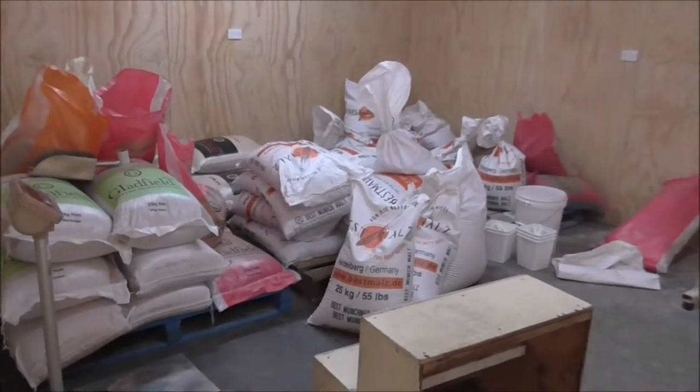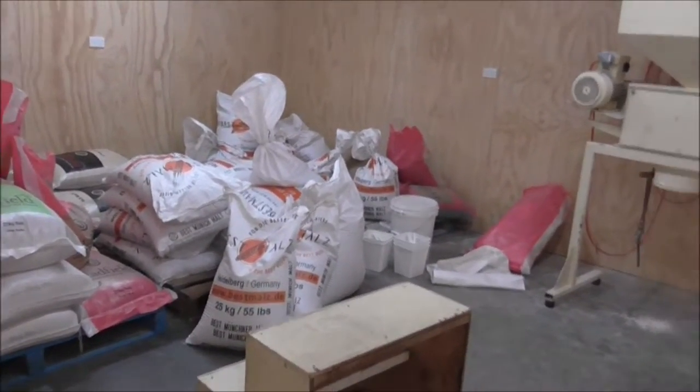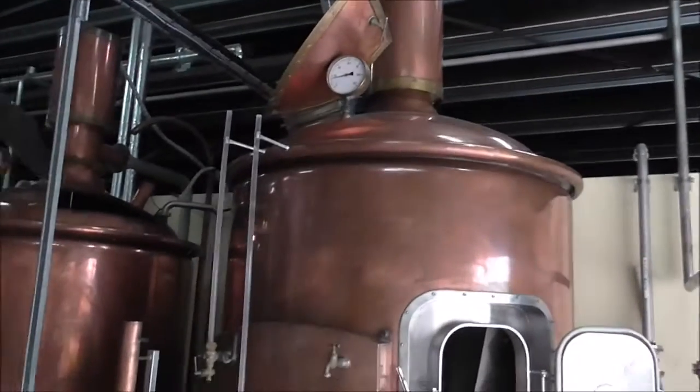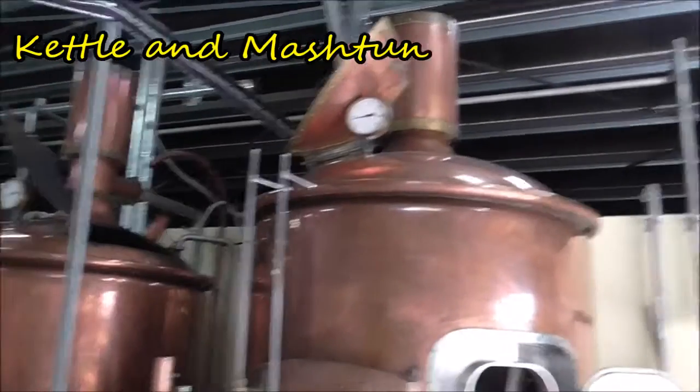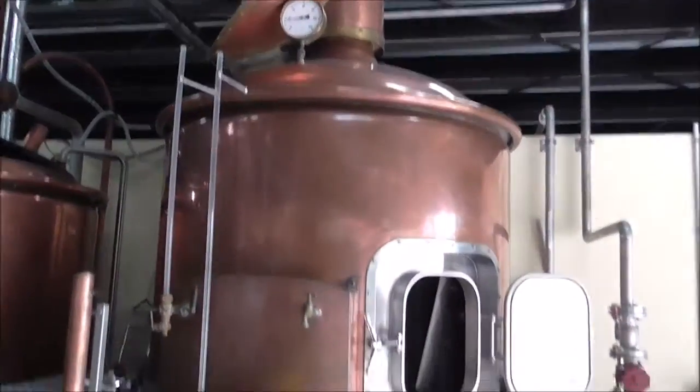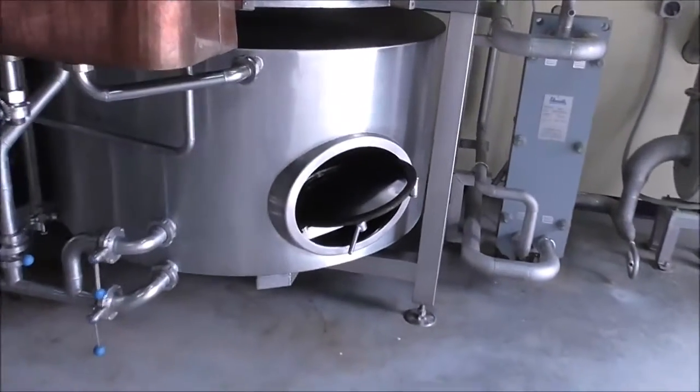It's all rodent-proof in there - if you can keep it out, yeah. So we've got a mash tun and kettle, and then a lauter tun here. We'll pull down the bottom and pump in the middle.